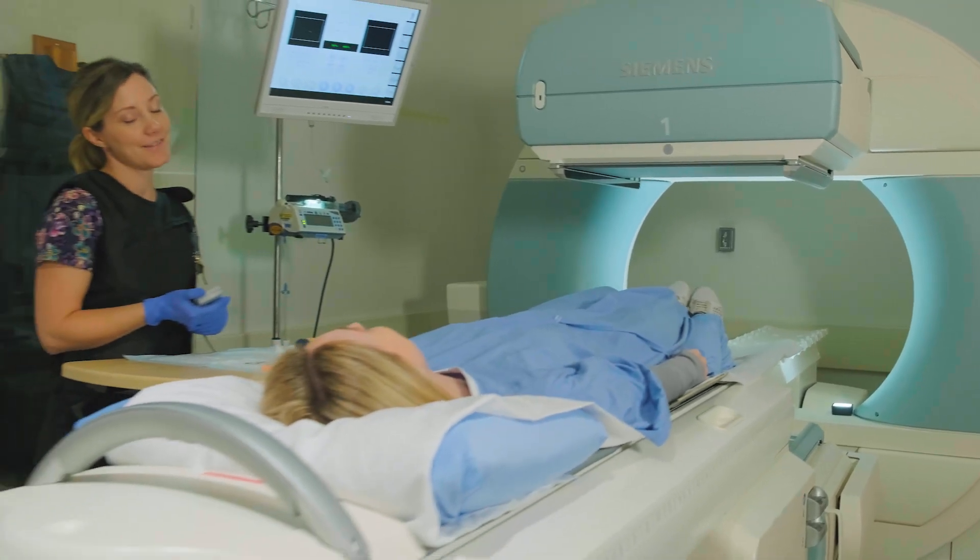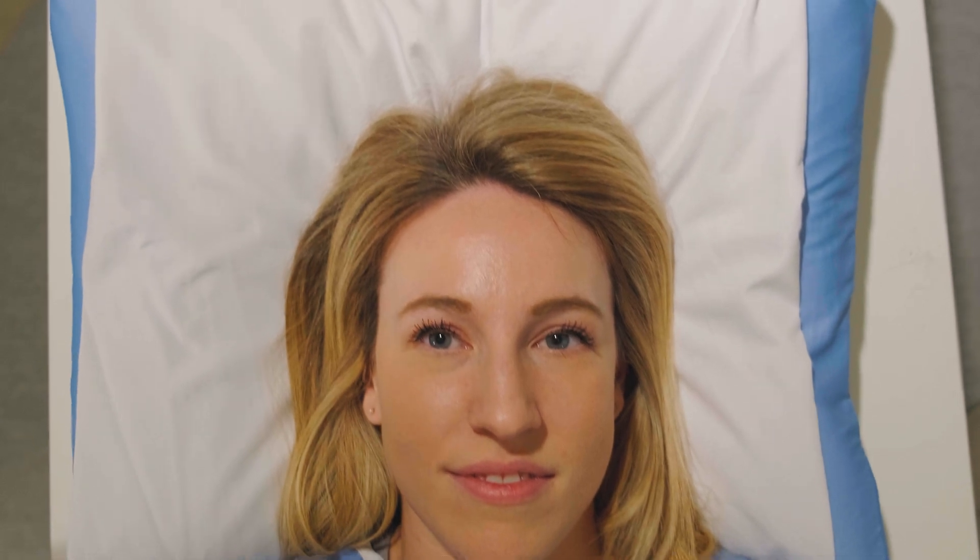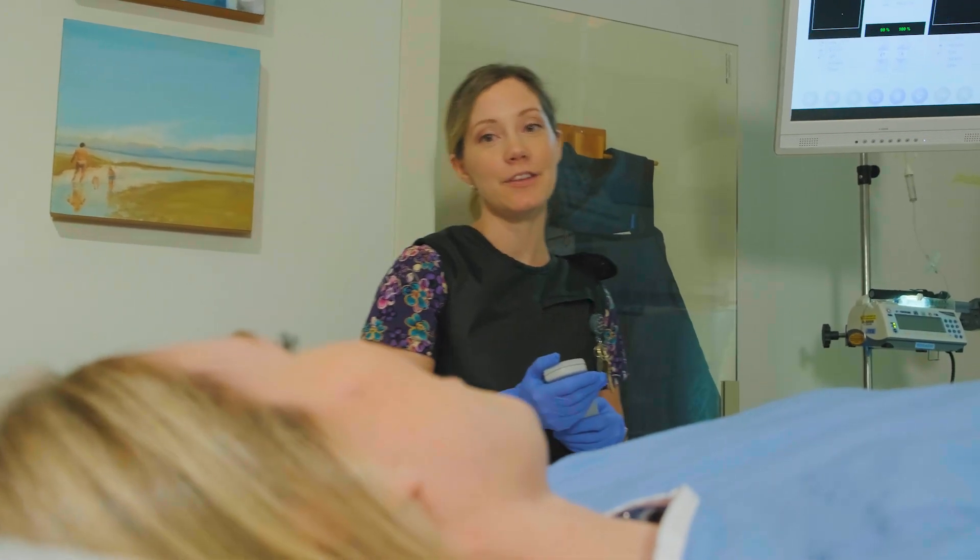What I love about nuclear medicine is how it blends both science and people skills. I get to work in a lab and use really fancy high-tech equipment, but I also get to work with patients and make a difference in their lives. It's a great balance to have a blend of both worlds.